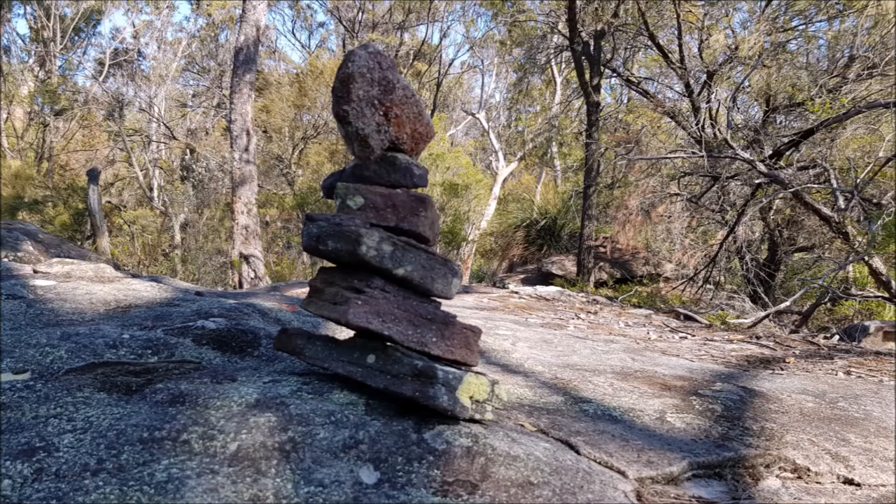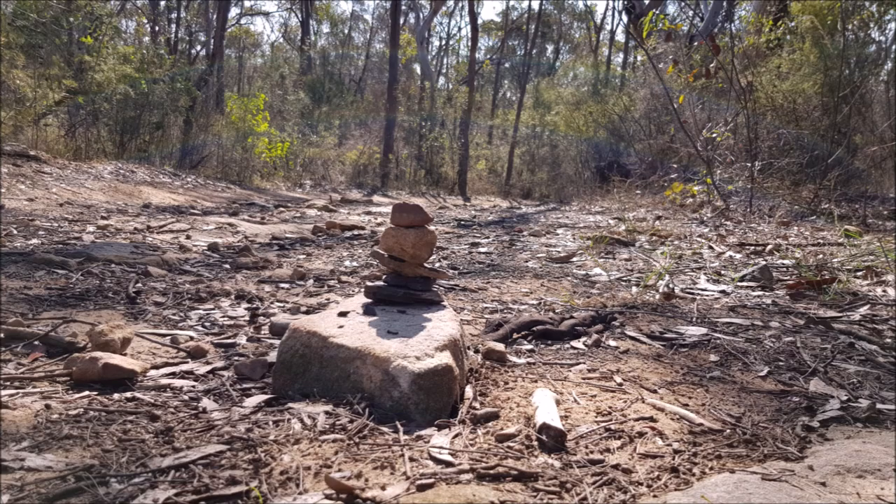Anyway, I kept walking and found more of these rock piles, but they were just along the trail — they weren't marking anything. I thought, what are they here for? Are they still here to help you navigate? They don't seem to be near a point of interest.